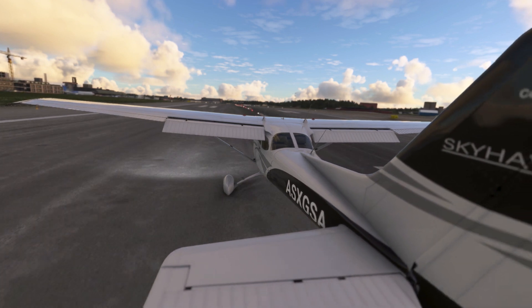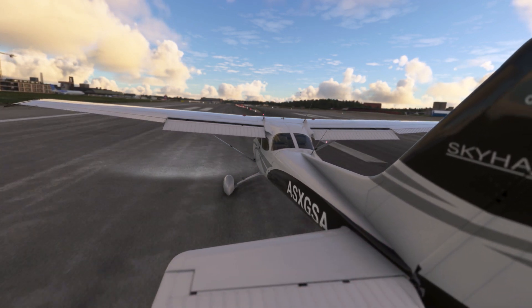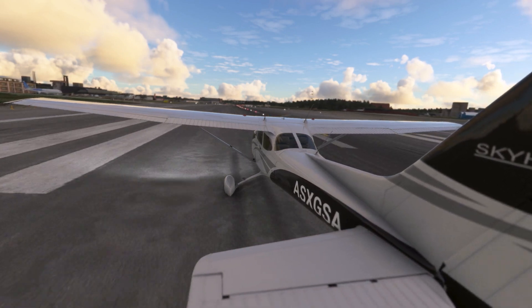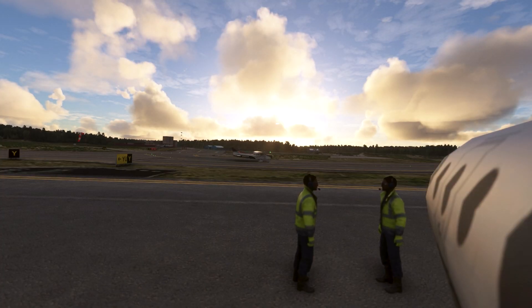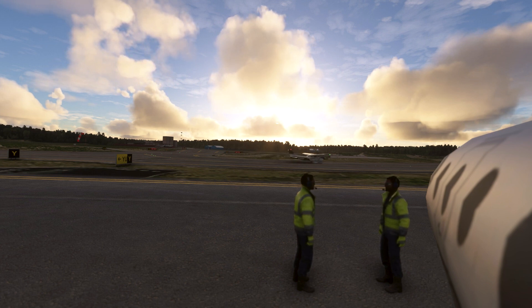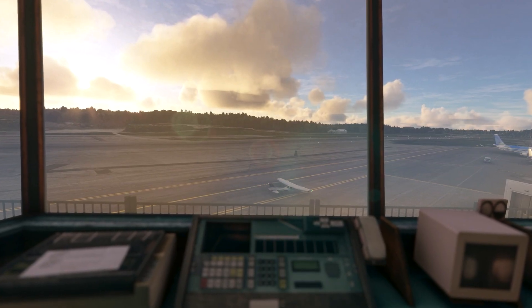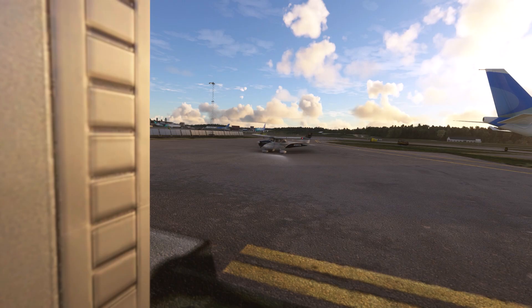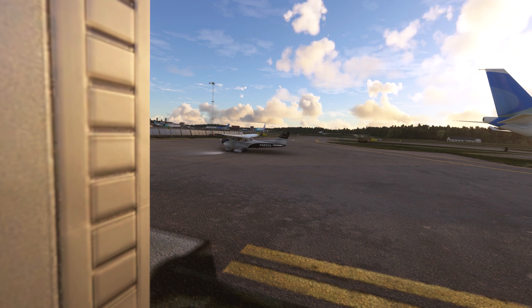We encourage you to pick up our Navigraph charts and start exploring the wonders of the world. Let's turn off the power of this aircraft and look for future flight adventures.